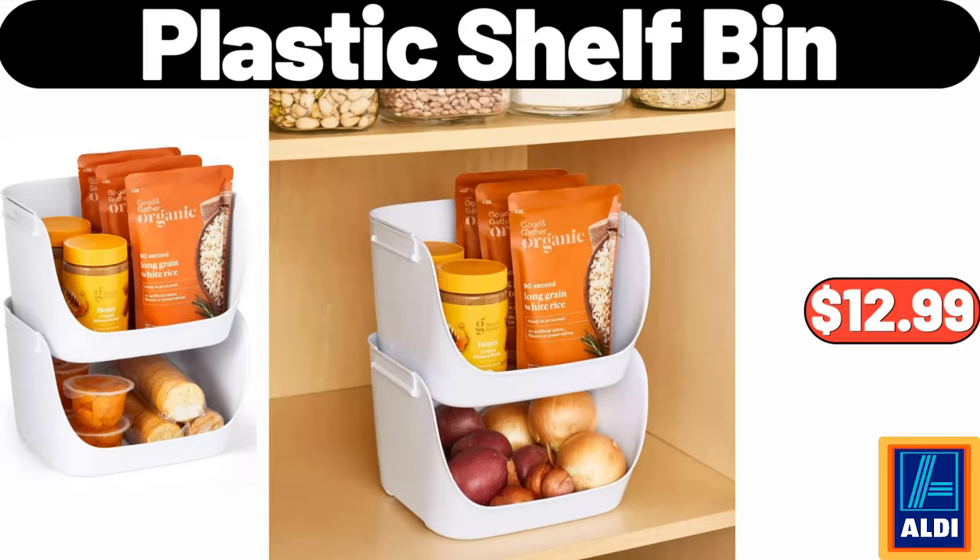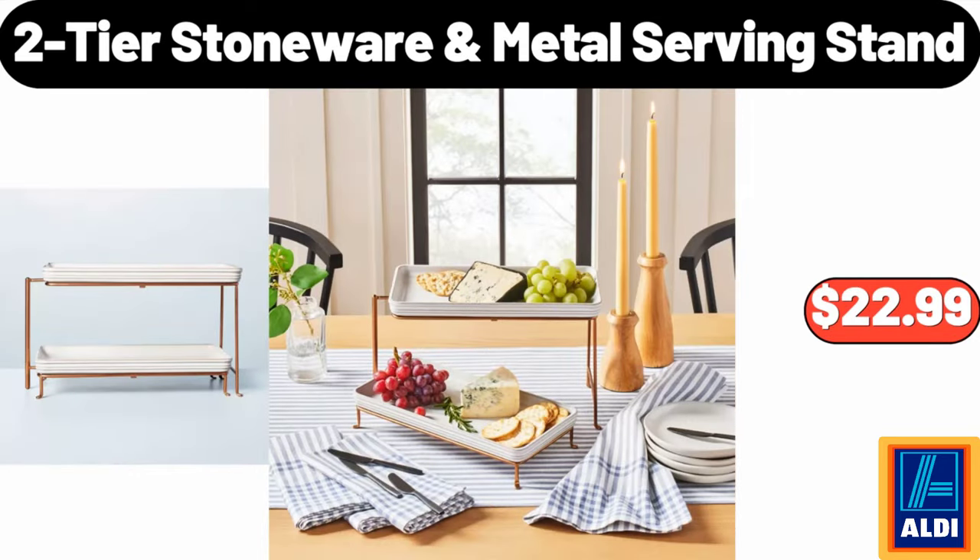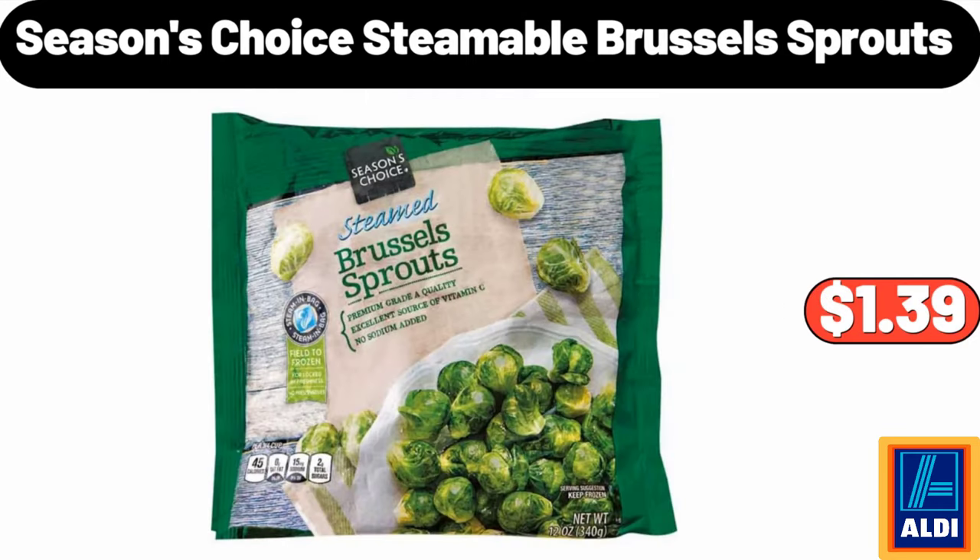Plastic shelf bin $12.99. Two-tier stoneware metal serving stand $22.99. Seasons Choice steamable Brussels sprouts $1.39.